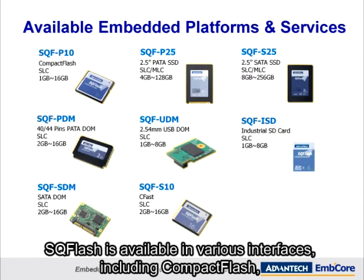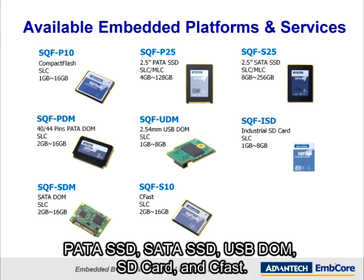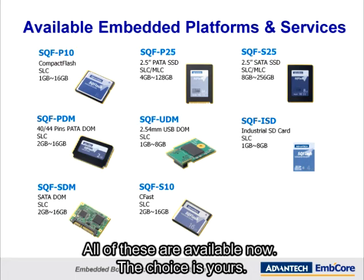SQFlash is available in various interfaces, including CompactFlash, PATA SSD, SATA SSD, USB DOM, SD card, and CFast. All of these are available now. The choice is yours.